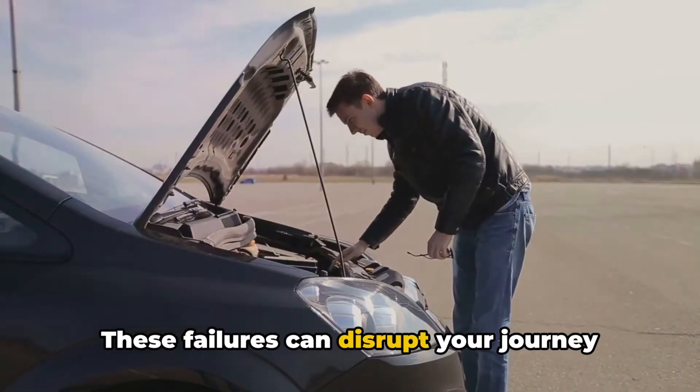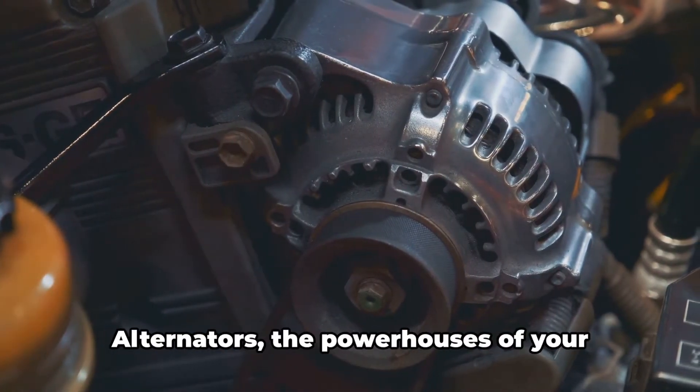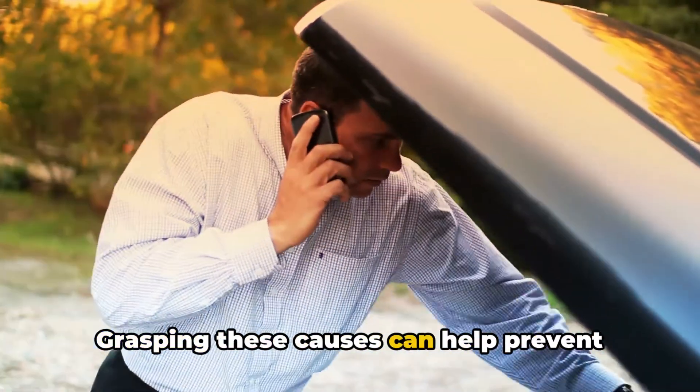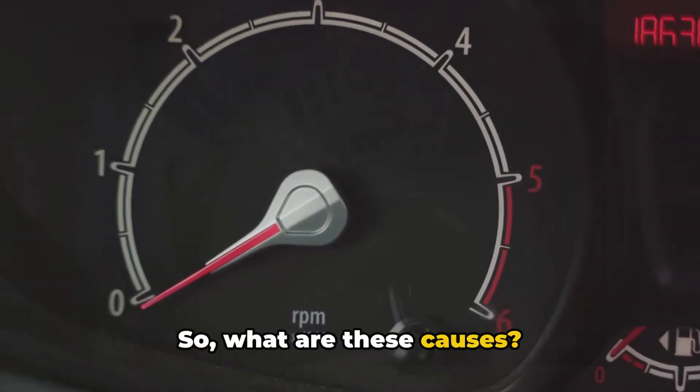These failures can disrupt your journey and leave you stranded, emphasizing the importance of what's under the hood. Alternators, the powerhouses of your vehicle, can fail due to a variety of reasons. Grasping these causes can help prevent unexpected breakdowns and keep your car running smoothly. So, what are these causes?